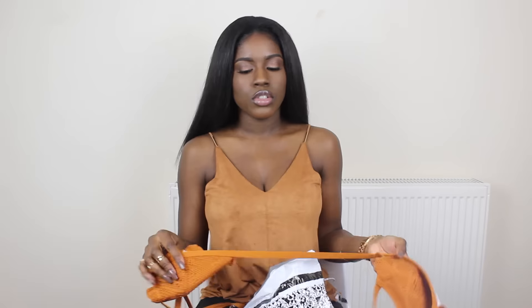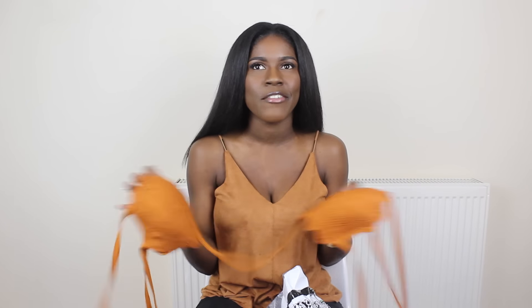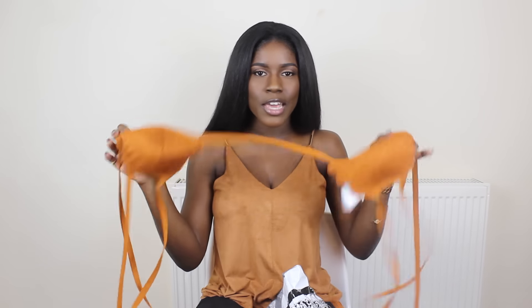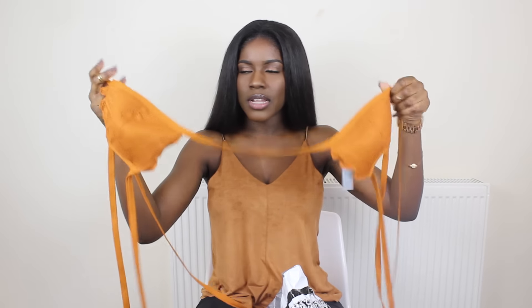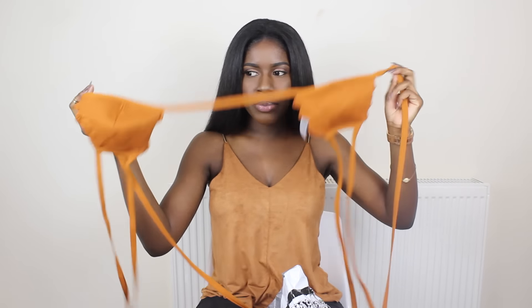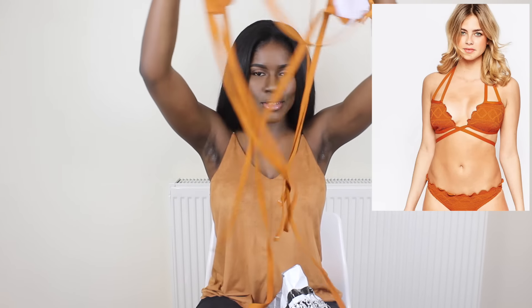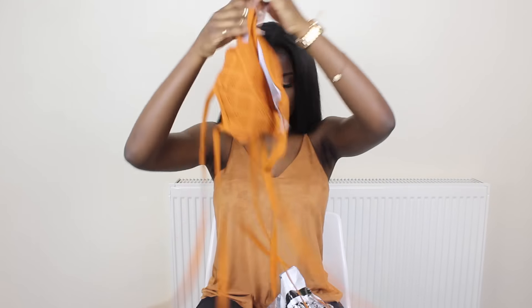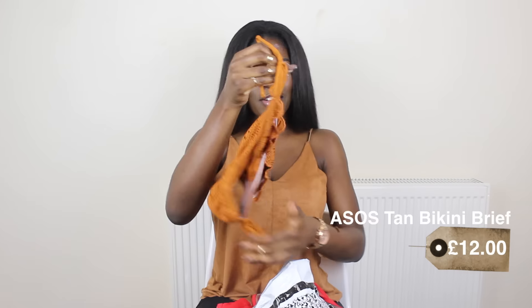The next online store is ASOS. From ASOS I've got a couple of bikinis. This first one I absolutely love because of the color — tan suits dark skin so much. Any dark-skin ladies going on holiday, please buy at least one tan bikini; they've got them all over in Primark, ASOS, everywhere. I'm not going to be able to show you what it looks like on, so I'll find a picture from the website. It has matching bikini bottoms that tie on the side.